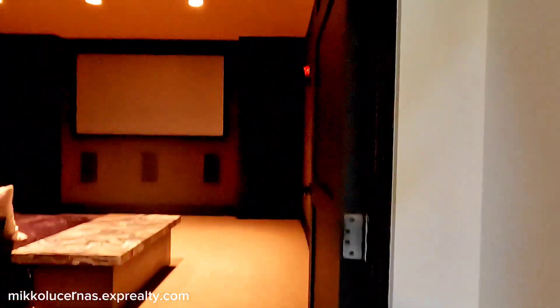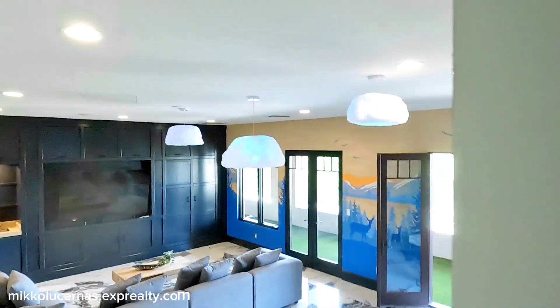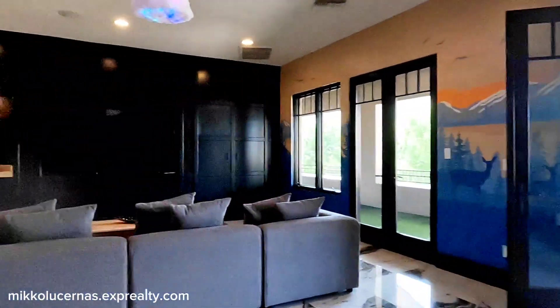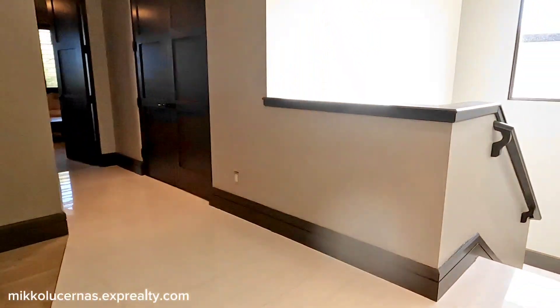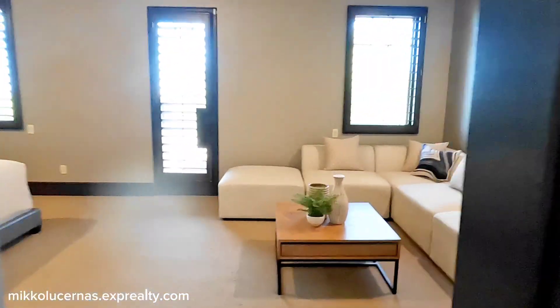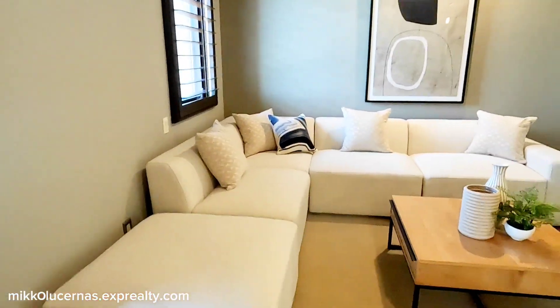Over here is the entertainment area — a little theater with couches where you can just lay down and sleep. Must be nice to be a millionaire! Let's go to the fifth bedroom. This bedroom is a little bigger because you can put a couch here for your retreat.